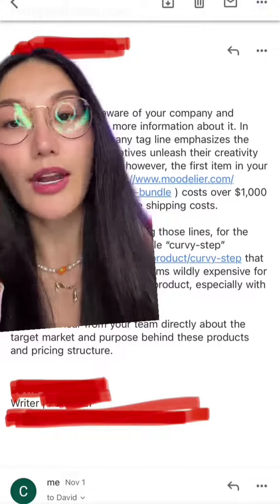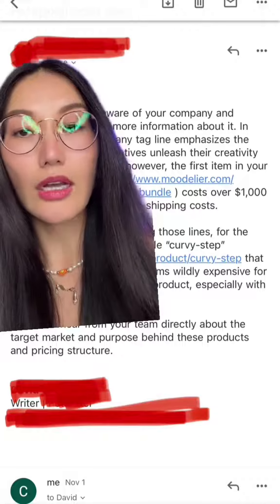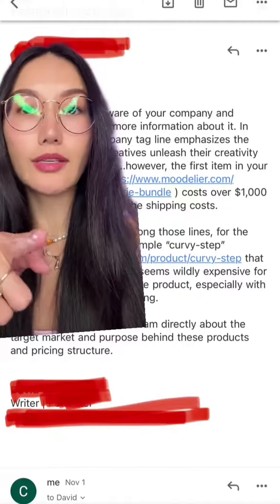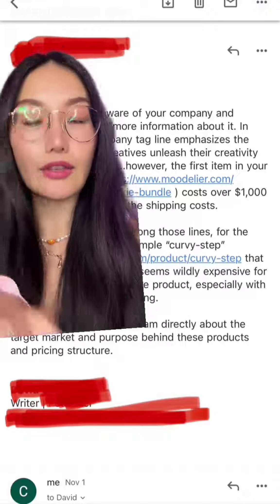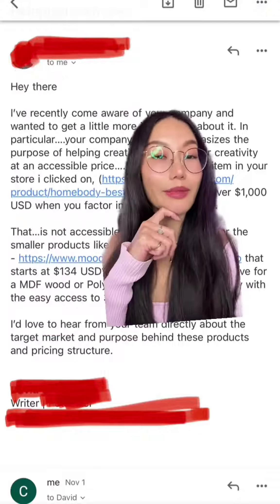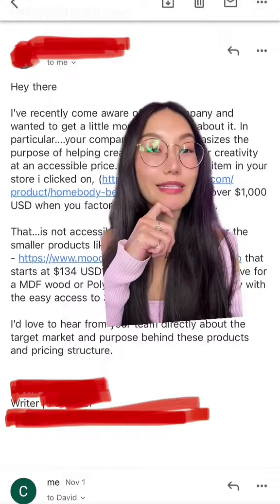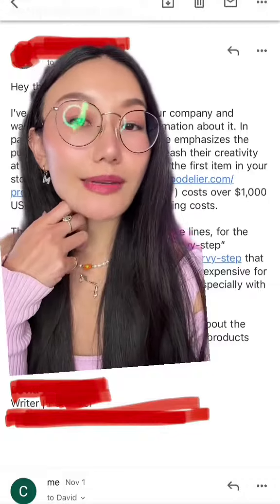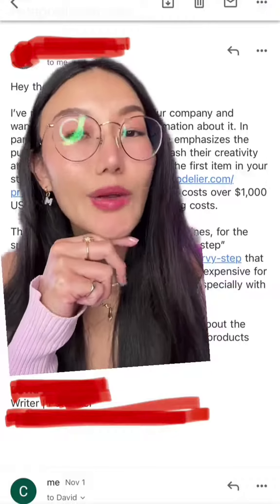Because he has never done product photography or built sets for his shoots before. The two major factors in the cost of my products are labor and shipping. Yes, MDF boards are not expensive, but labor and shipping fees are very expensive at the moment.